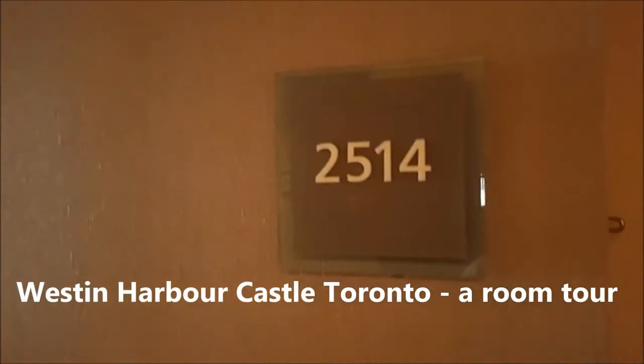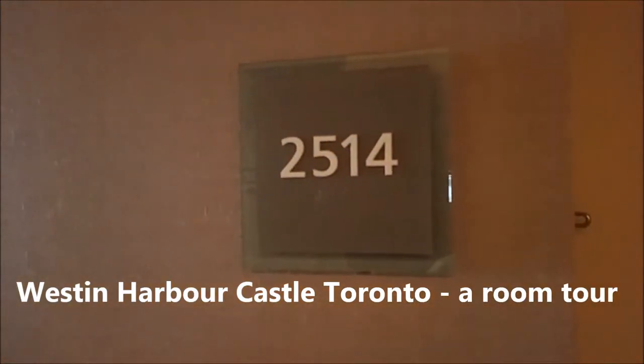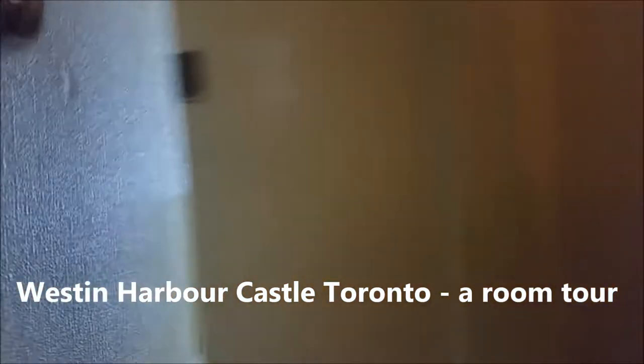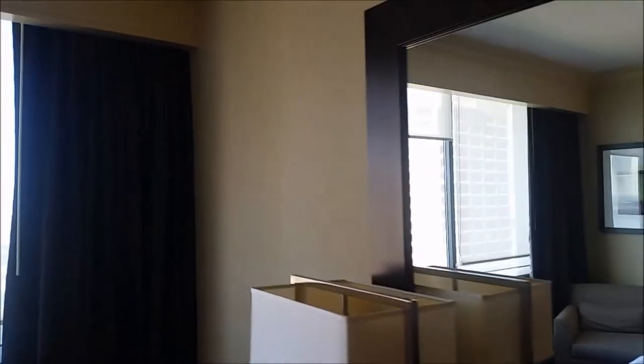I'm going to do a quick room tour at the Westin Harbour Castle Hotel in downtown Toronto. My room is located in the South Tower on the 25th floor. As far as I know, the South Tower rooms have not been renovated yet, and the North Tower has been renovated. So if you like a renovated room, you can definitely ask for the North Tower.